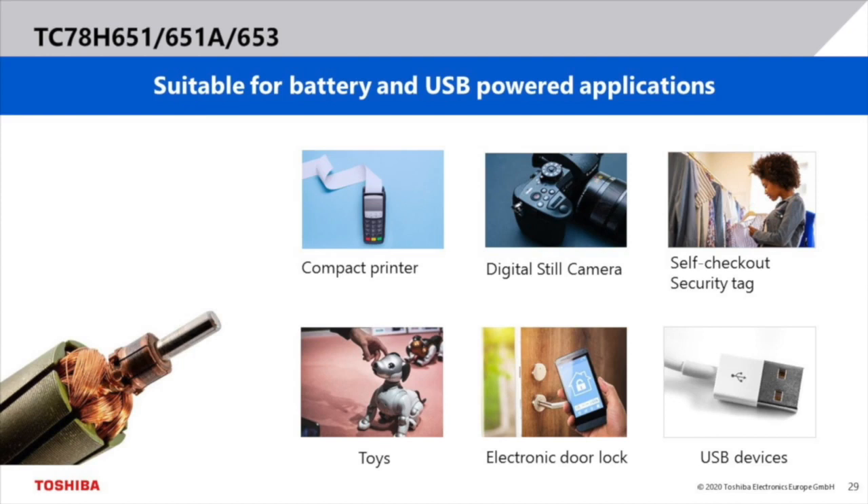This MCD family works with a minimum operating voltage of only 1.8V. Therefore, these MCDs are perfectly suited for mobile devices running on one 3.7V Li-Ion battery, such as compact printers or digital still cameras. Furthermore, these MCDs can be used for devices running on two 1.5V dry cells, like security tags for self-checkout shopping, toys and electronic door locks. This MCD family is also suited for all kinds of devices powered by a 5V USB power supply.